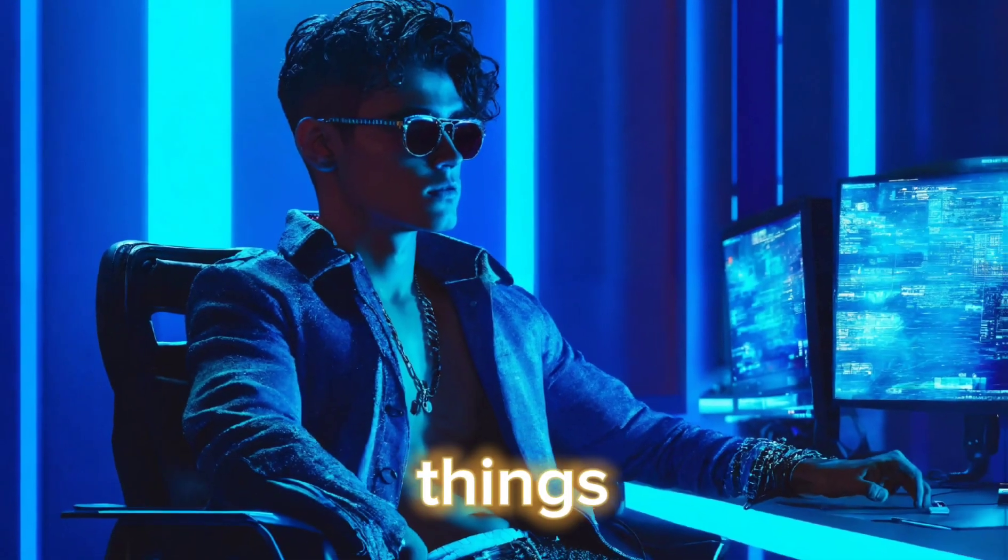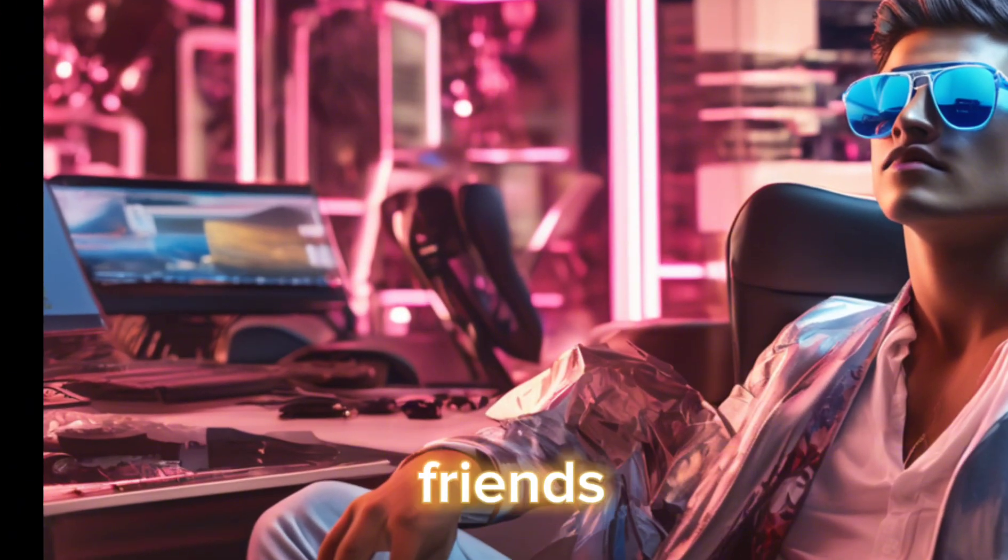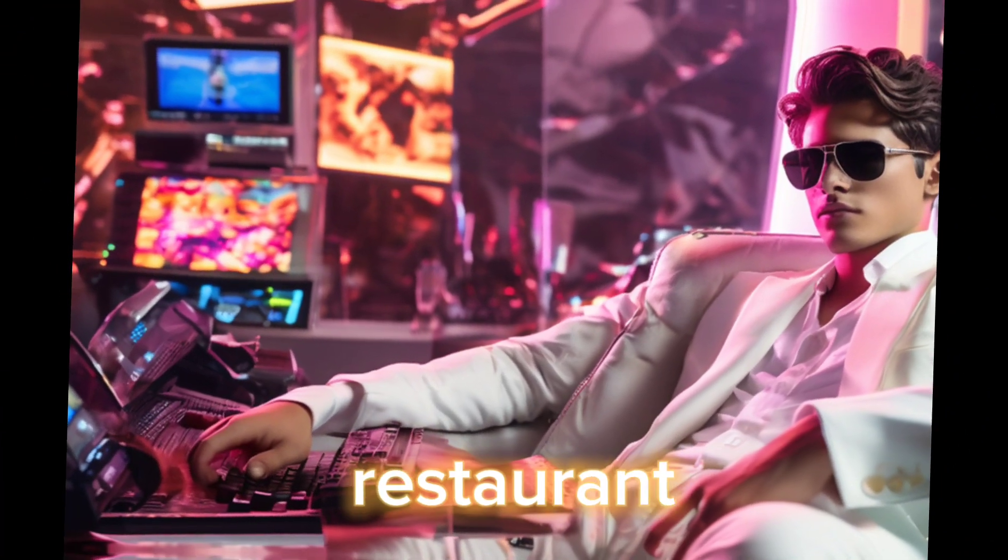Do only things that are truly necessary for you, like having a good sleep, talking to your friends, or eating healthy food.